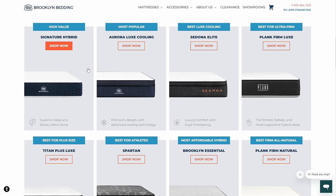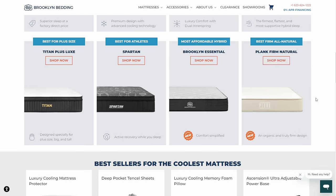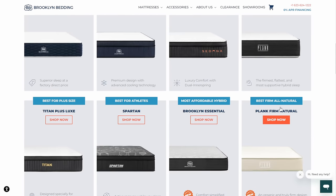They've got the Signature Hybrid, the Aurora Lux — which has a pillow top with cooling — the Sedona Elite, the Plank Firm, the Titan Plus, the Spartan for more athletic sorts, the Brooklyn Essentials as a bare-bones option, and the Plank Firm Natural if you're worried about that sort of thing.